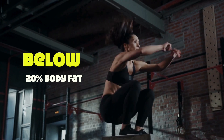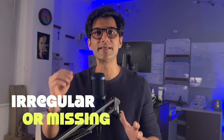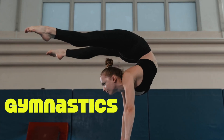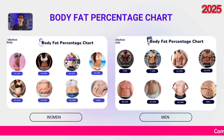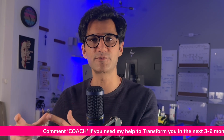Before we move forward, it's important to highlight something specific to women. When a woman drops below 20% body fat, she risks developing female athlete triad. This condition involves irregular or missing menstrual cycles, low energy availability, and decreased bone density. It's especially common among women in sports that emphasize thinness, like gymnastics, figure skating, long-distance running, and ballet. Diagnosing and treating it can be complex and usually requires medical professionals. So if you are a woman aiming for a lean physique, please be cautious if your body fat dips too low.